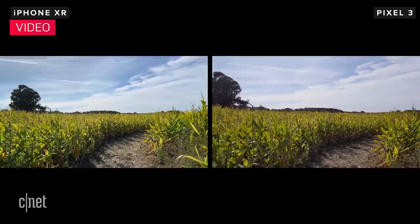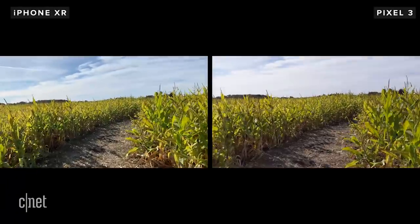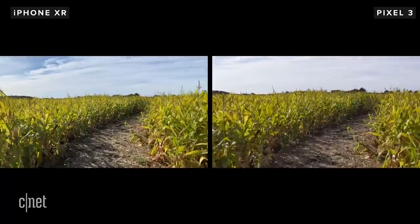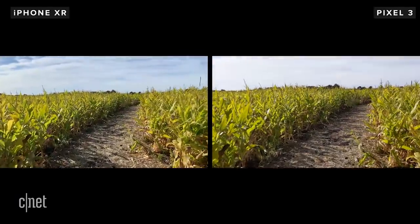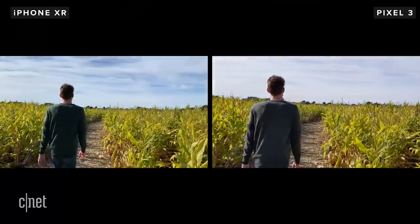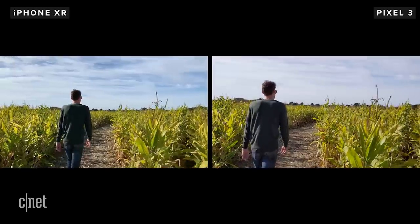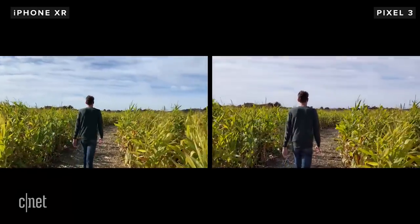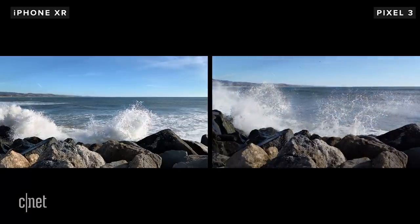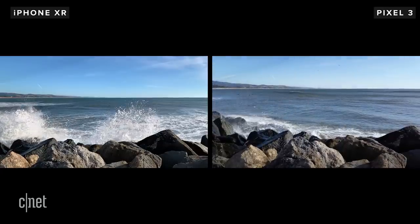For video, both phones record in 4K, but only the iPhone does 60 frames a second. It's good on both, but the iPhone is sharper, with smoother shifts in exposure, and colors look more natural. The Pixel has the added bonus of tracking moving subjects in stills or video, but stabilization looks more natural on the iPhone, while the Pixel has some evidence of that jello-like effect. For slow-motion video, both can film at 240 frames a second, but the Pixel maxes out at 720p while the iPhone is full HD.